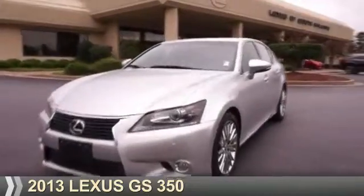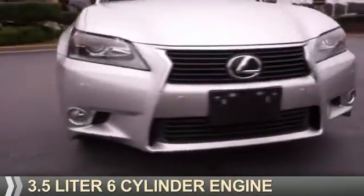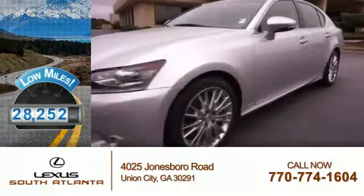Presenting the 2013 Lexus GS350. It's powered by rear-wheel drive, a 3.5-liter six-cylinder engine, and a six-speed automatic transmission. With fewer than 30,000 miles, this vehicle has a long road ahead.